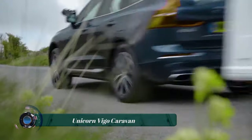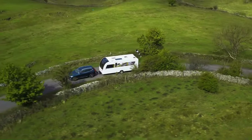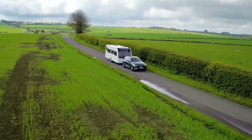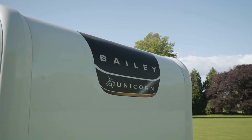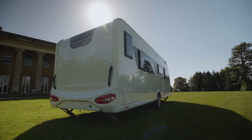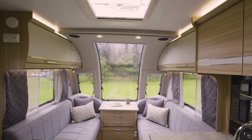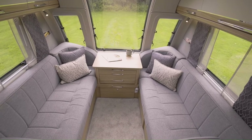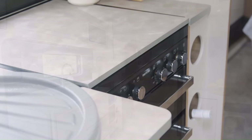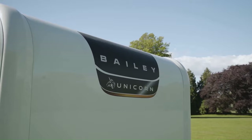The Unicorn Vigo Caravan is a touring caravan manufactured by Bailey of Bristol. It is a popular choice for couples and families due to its spacious interior and luxurious features, with a headroom of 1.96 meters throughout. The caravan is available with a variety of layouts, but all models feature a comfortable lounge area, a fully equipped kitchen, and a separate bathroom.